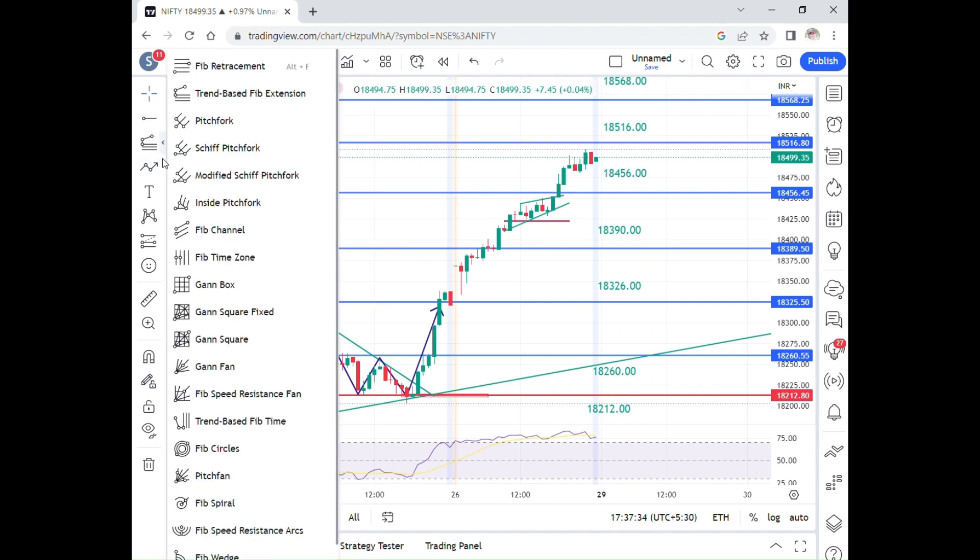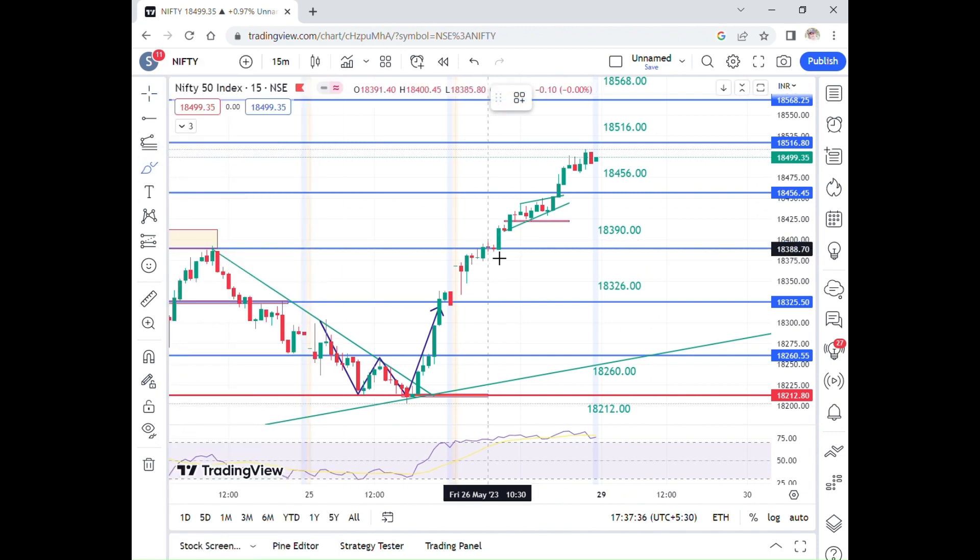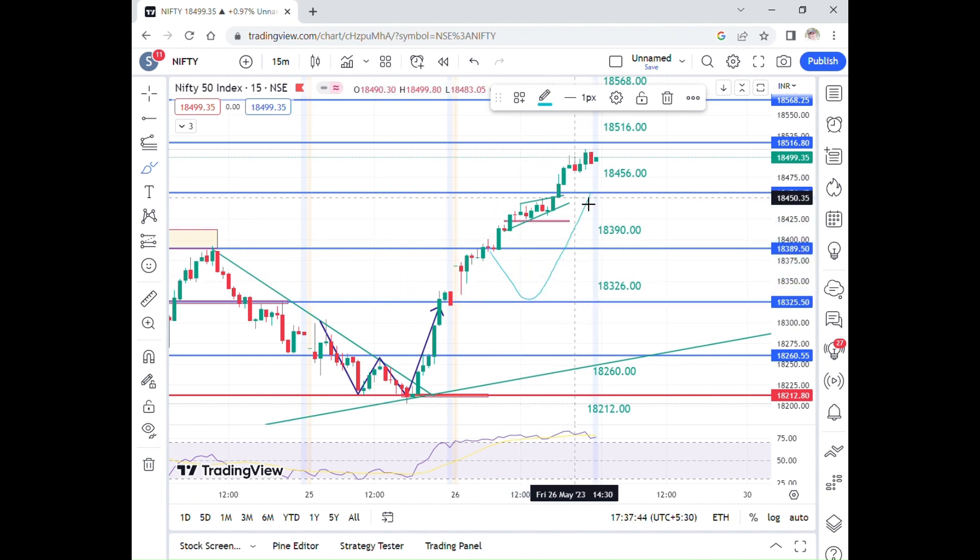If you are on the left, the chance of 18,326 is upside travel. There is a consolidation in the 15-minute time frame at this level. There is also a consolidation at 18,390.